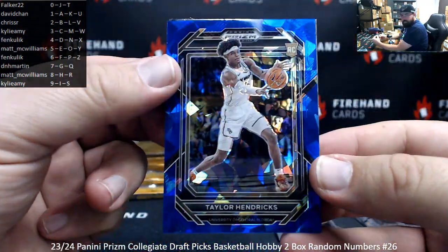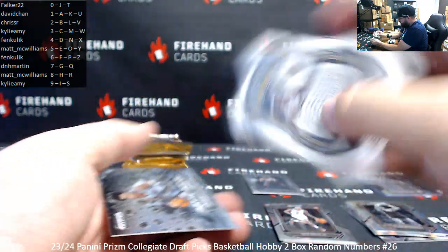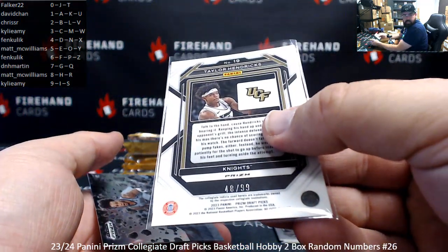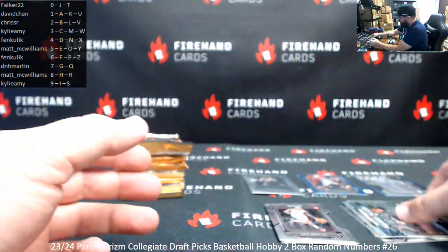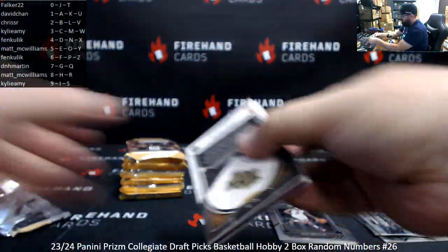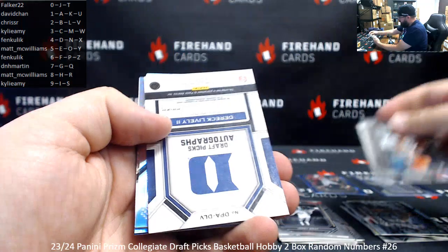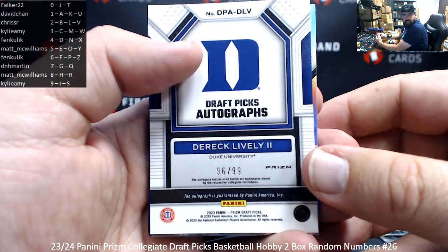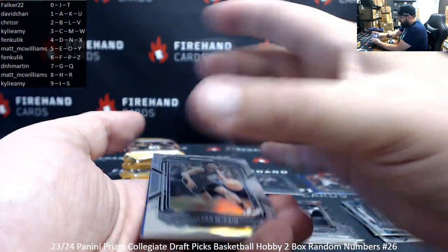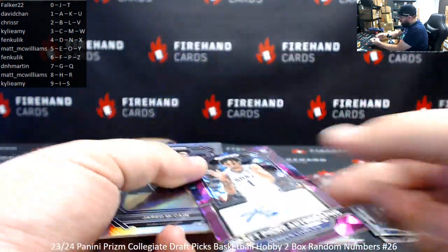Taylor Hendricks, blue ice, numbered to 99 — 48 of 99 on that one. Spot number eight belongs to Matt McWilliams. Jordan Hawkins, horizontal — nice. You got a Derek Lively auto — 96 of 99 is the serial number, spot number six for Fenn Kulik. Good stuff. Purple ice, already making waves with the Mavericks. Number 12 pick.